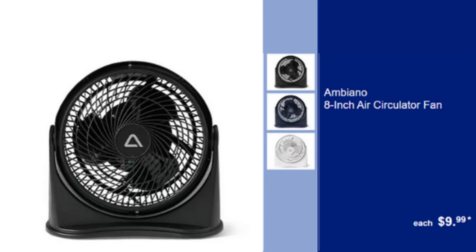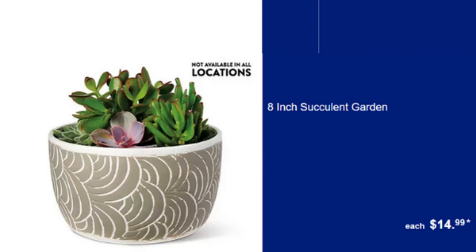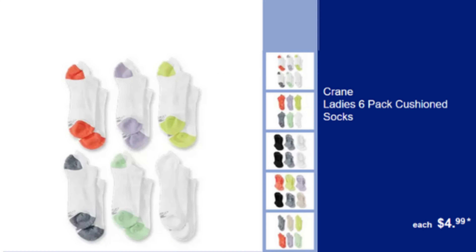Ambiano 8 Inch Air Circulator Fan — Compact & Efficient, Perfect for Any Space, $9.99. Ambiano Window Air Conditioner — High Efficiency Cooling, Easy Installation, $119.99. Ambiano 8 Inch Succulent Garden — Beautiful & Low Maintenance, Perfect for Indoor Decoration, $14.99.